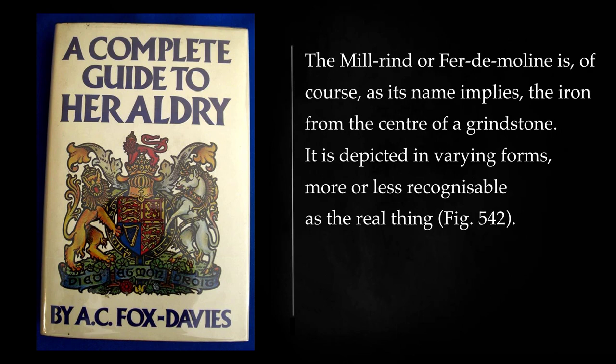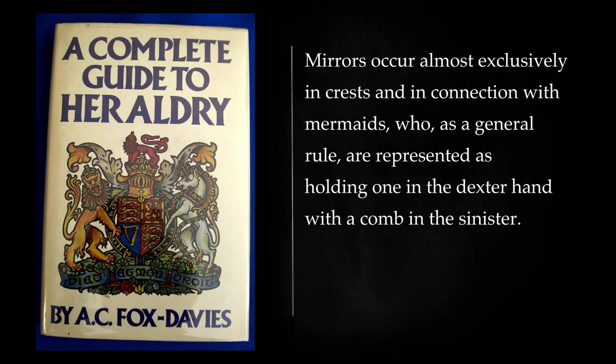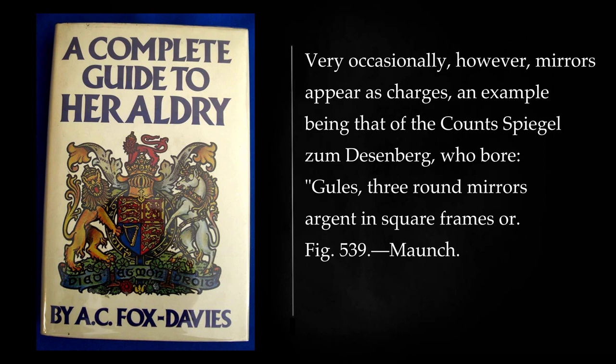The mill-rind, or fer-de-moline, is, of course, as its name implies, the iron from the center of a grindstone. It is depicted in varying forms, more or less recognizable as the real thing. Mirrors occur almost exclusively in crests and in connection with mermaids, who, as a general rule, are represented as holding one in the dexter hand with a comb in the sinister. Very occasionally, however, mirrors appear as charges, an example being that of the Count Spiegel-zum-Diesenberg, who bore: gules, three round mirrors argent in square frames or.